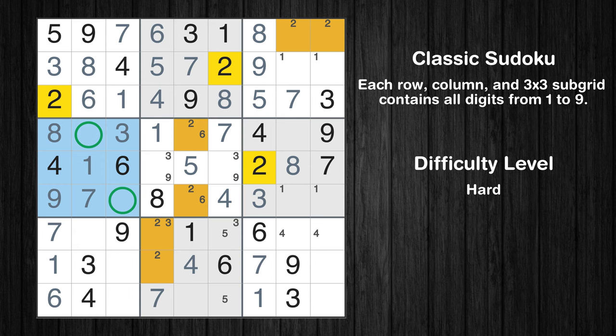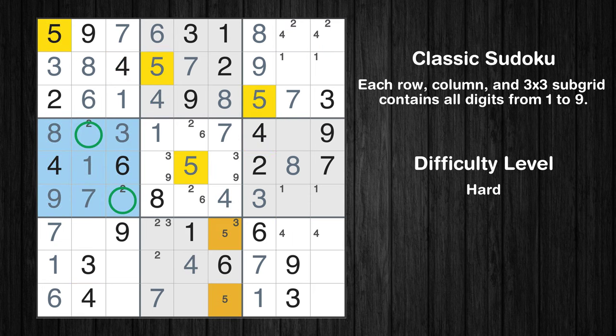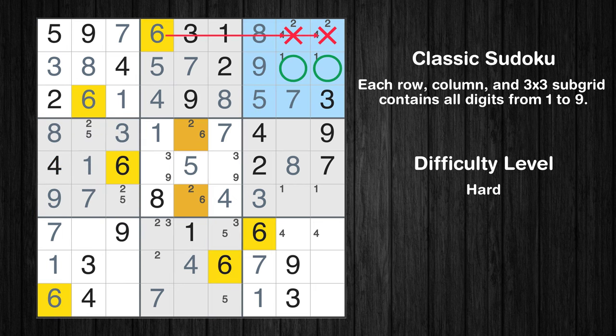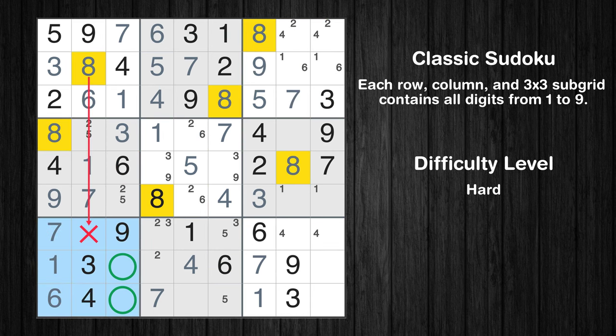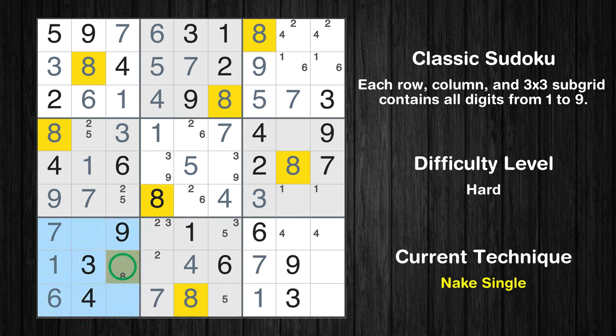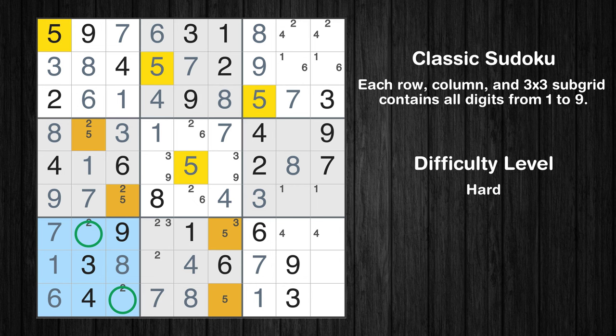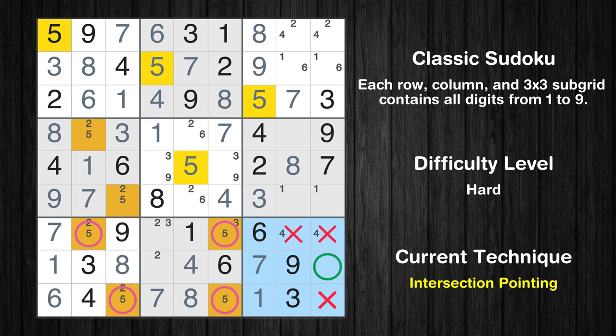Only two positions left in the third box where value 4 can be placed. Only two positions left in the fourth box where value 5 can be placed. Only two positions left in the third box where value 6 can be placed. Only two positions left in the seventh box where value 8 can be placed. In the eighth block, the number 8 can be directly placed. Only one position left in the seventh box where value 8 can be placed. Only two positions left in the sixth box where value 5 can be placed. Only two positions left in the seventh box where value 5 can be placed. Only one position left in the ninth box where value 5 can be placed.